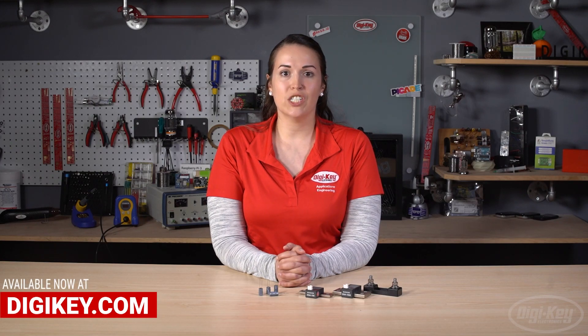That's it for this episode of New Product Discoveries. All these products and more are in stock and available for same-day shipping at digikey.com. Thanks for watching!